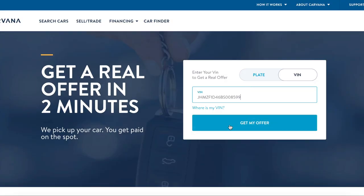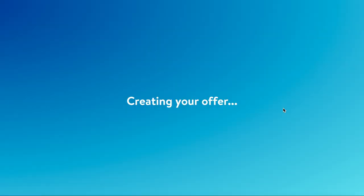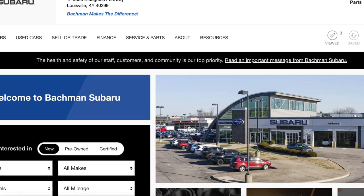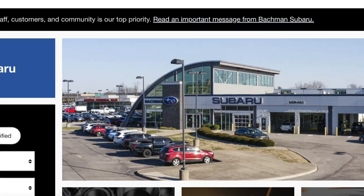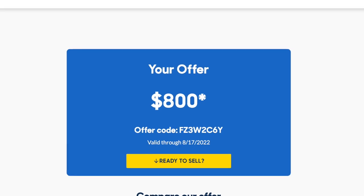Take your VIN number and exact mileage and plug them in online on car selling websites like Vroom, Carvana, and CarMax. This will give you a baseline — the least amount you could probably get for your car. My offers online ranged anywhere from zero dollars up to $800, and I feel confident I could sell it privately for a lot more than that. Also check out your local dealerships, especially if you're planning to trade in on a car you're purchasing from them, because you might be eligible for a tax credit.